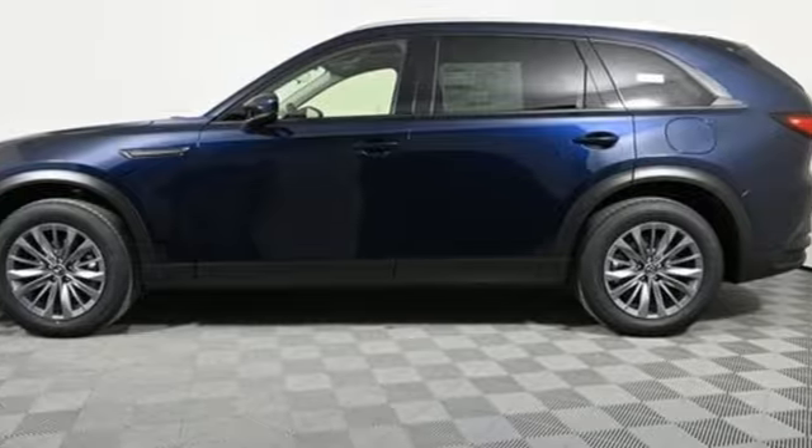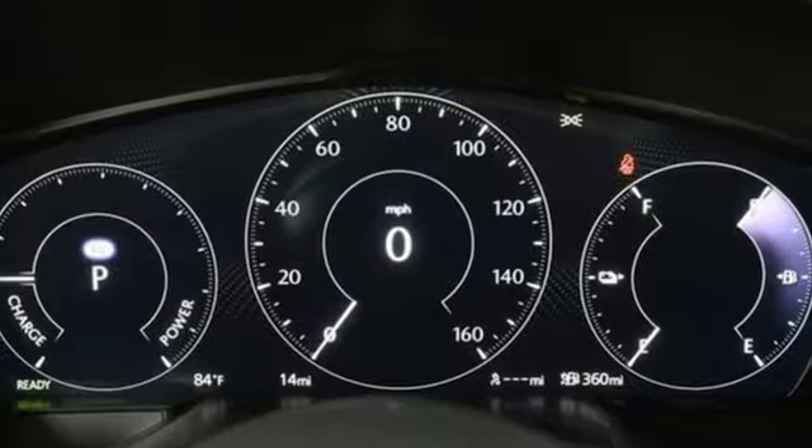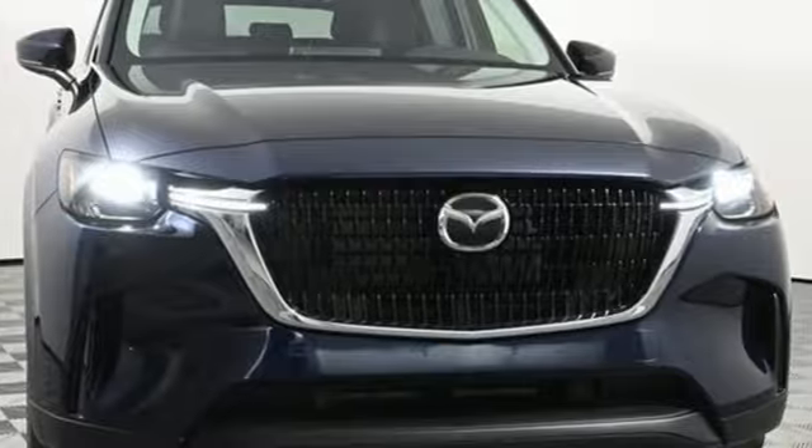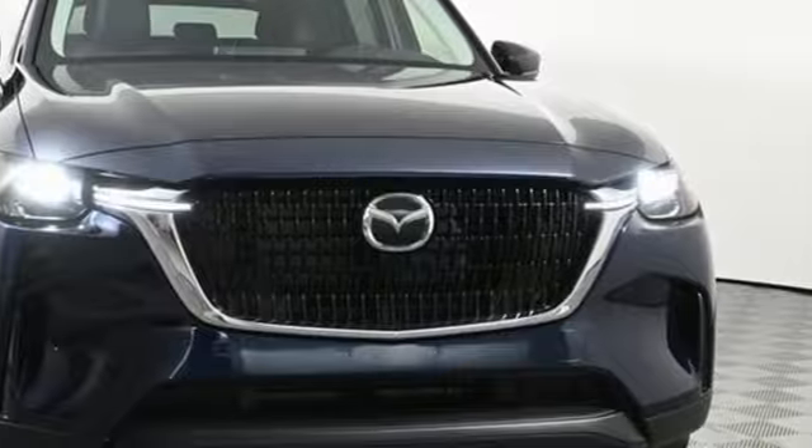With Mazda, driving is what matters most. They say a journey begins with one step. In this case, it begins with a test drive. Start your next adventure today.